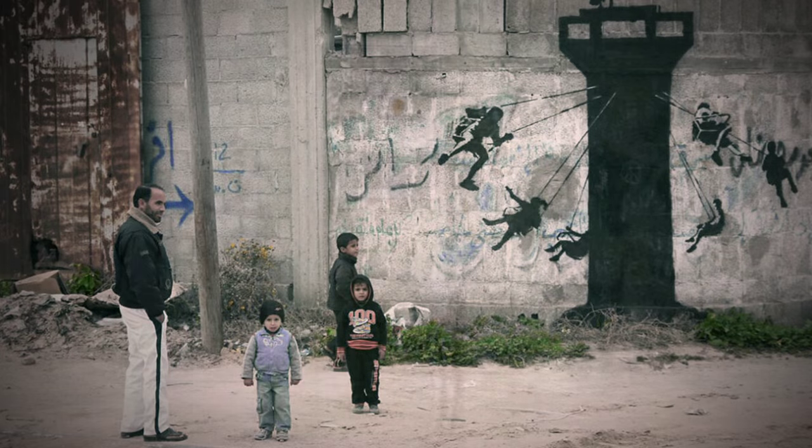Banksy is the most well-known street artist of his generation. He's actually an anonymous artist still to this day — nobody knows who he is — but he's known for creating some of the most iconic works.